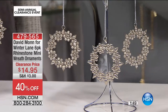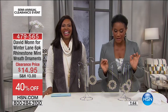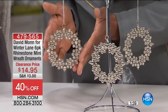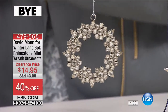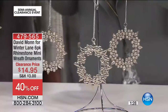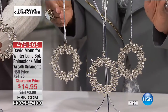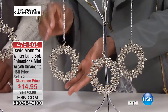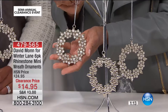David Mann is a wonderful international event planner, and he does this beautiful line for us with Winter Lane. This is our set of six wreaths — these are ornaments if you want to consider them exclusively as ornaments, but my eye sees them as so much more. A lot of the products we're going to share with you this hour you can leave out year-round. We have 230 of these, and that's it. When they're gone, they're gone.